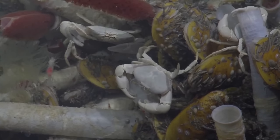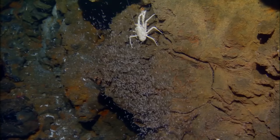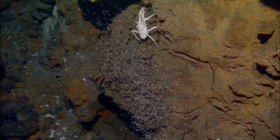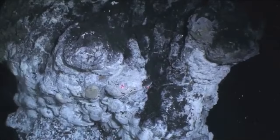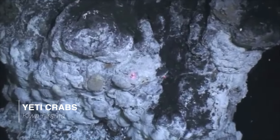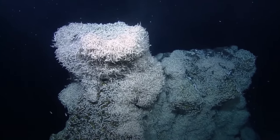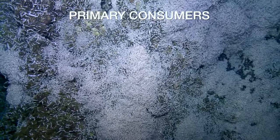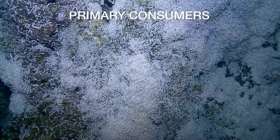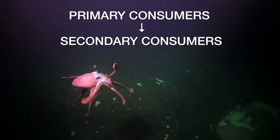Like manatees grazing seagrass in the shallows, there are grazers here too. Bottom feeders like limpets and shrimps graze on the microbial mats. Yeti crabs farm colonies of the bacteria on their legs as a source of food. These creatures that rely on the bacteria for food are the deep ocean's primary consumers. Predators at the vents, such as crabs, eels and octopuses, are the secondary consumers.